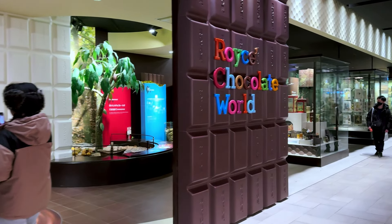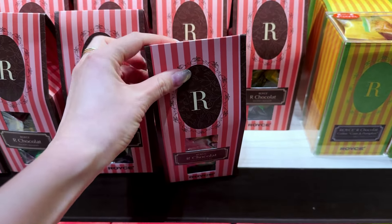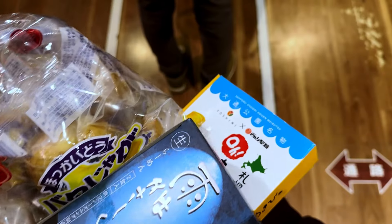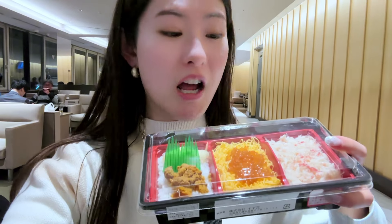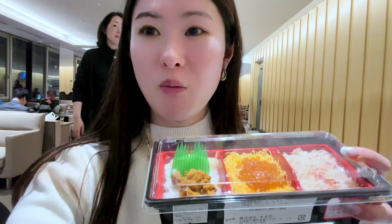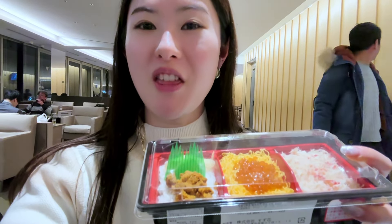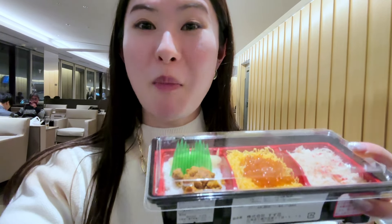Just before waving goodbye to Hokkaido, I had a final spree at New Chitose airport shops, getting souvenirs for friends and family, and of course for myself. For dinner, I got a crab, salmon roe, and uni bento box. I hope you enjoyed this video of my two days in Hokkaido — don't forget to like and subscribe. Bye!